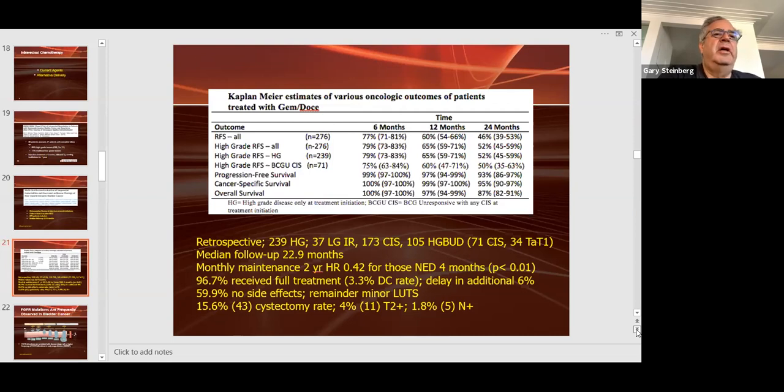Jim McKiernan at Columbia is looking at multiple combinations of intravesical chemotherapy — not just two drugs but three and four. More is not necessarily better, and more intravesical chemotherapy can lead to more local urinary tract symptoms.